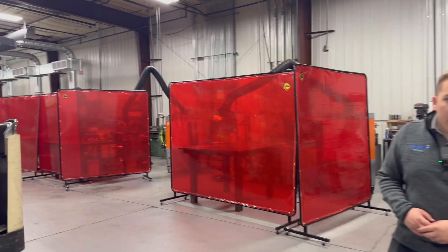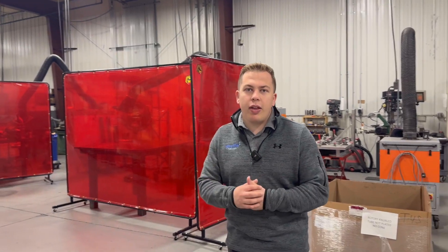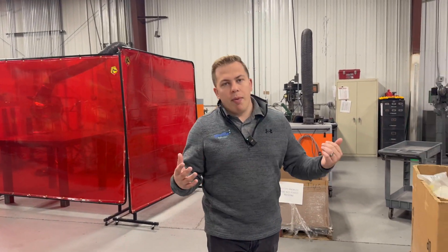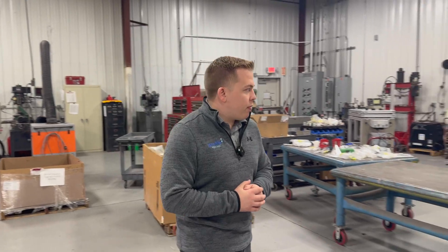Back here we have our welding stations. This is where everything kind of gets put together and becomes a part that we can put into the rotary sorter or any of the machines that we build.